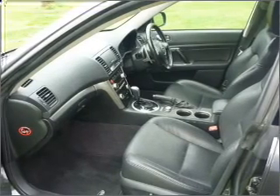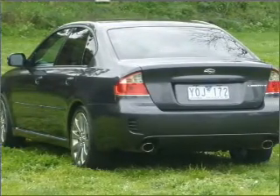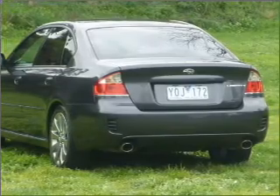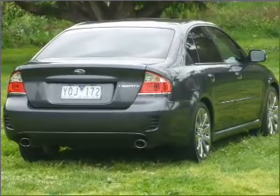Stand out from the crowd with premium wheels. A premium sound system is just one of the benefits of owning this vehicle. This car has separate passenger temperature controls, and memory settings are just one of the extras. There's nothing like a sunroof on a nice day.